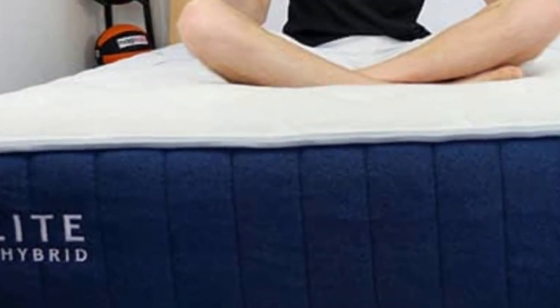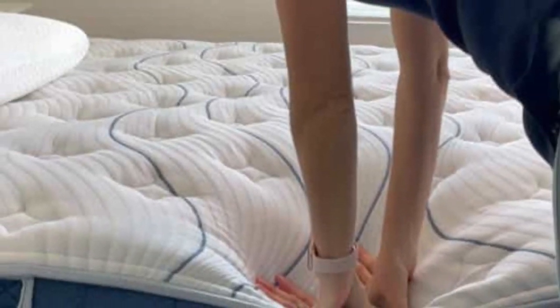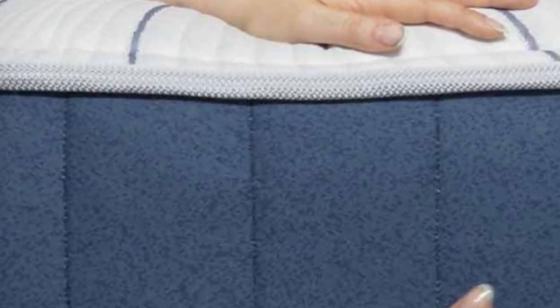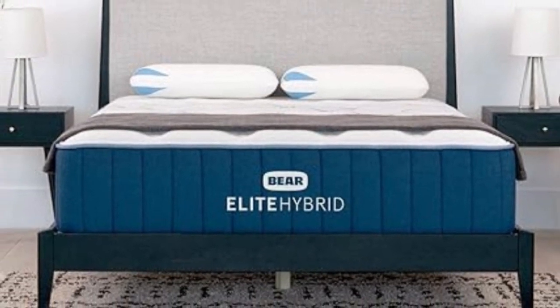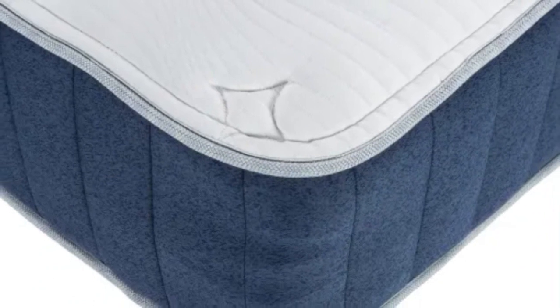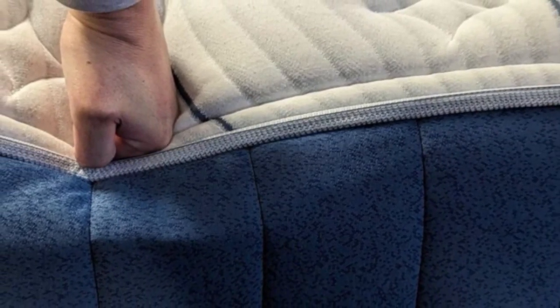The bed starts with a quilted cover followed by a memory foam layer that closely contours to the body. A transitional polyfoam layer enhances the contouring but has a firmer feel than the memory foam, helping support the body and preventing it from sinking into the bed. The support core is composed of pocketed coils that excel in support but also have a responsive feel, and the coils are zoned to boost support to the lumbar area. Bear offers a 120-night sleep trial with the Elite Hybrid, and if you keep the bed, you also receive a lifetime warranty.